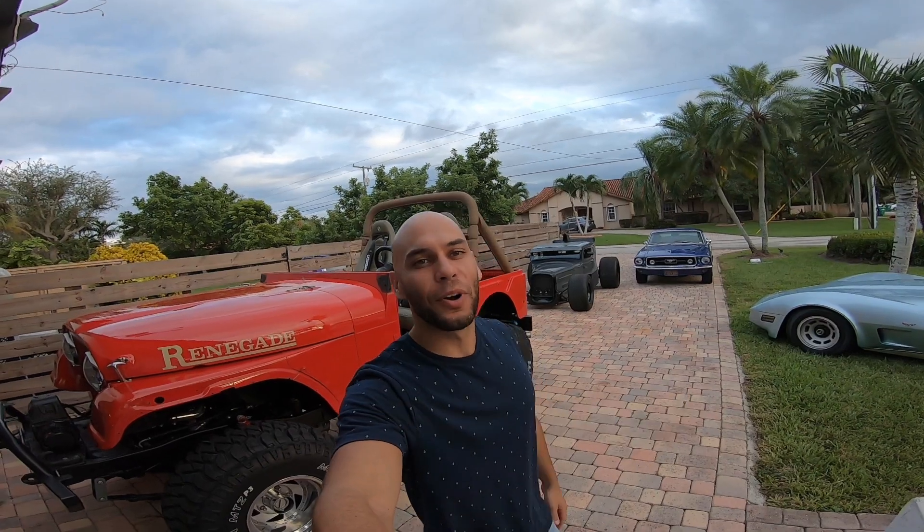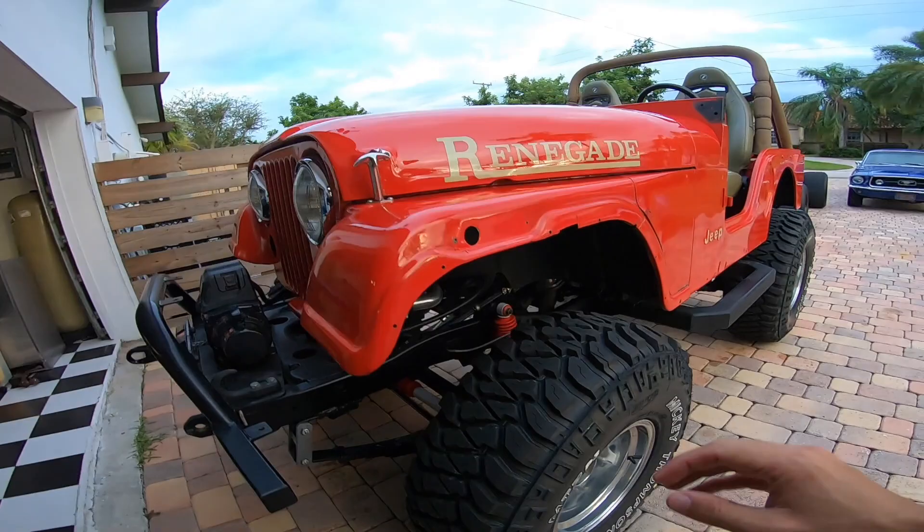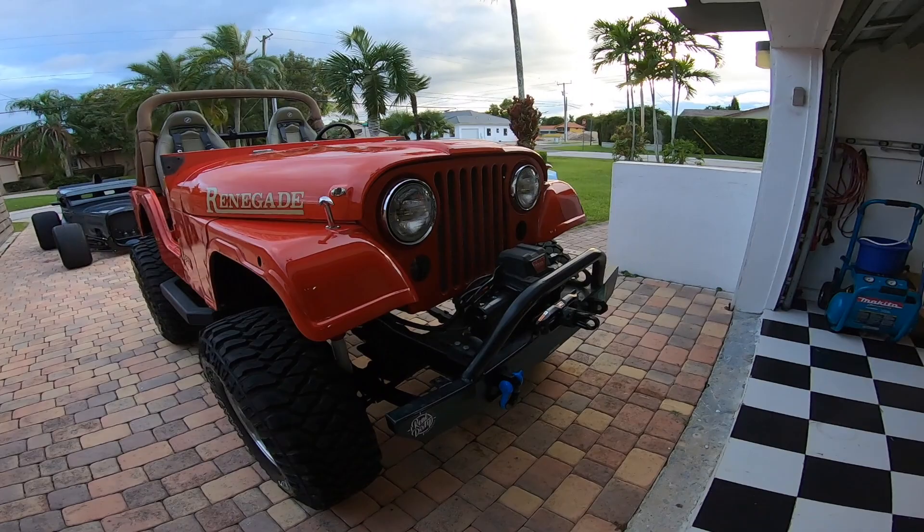What's up guys, welcome back to the channel. I'm going to give you a rundown of all the cars we have: the Jeep, the Model A, and the Vette. We start with the Jeep — it's a 1977 CJ5. It has a Warn winch, wouldn't go with anything else. Can't wait for the Moto Built bumpers to come in — they're actually getting powder coated.